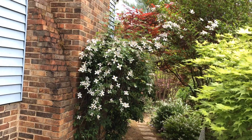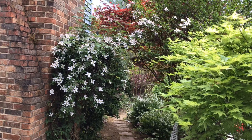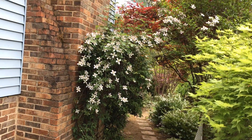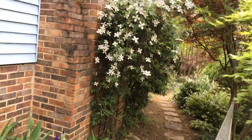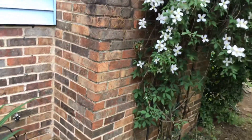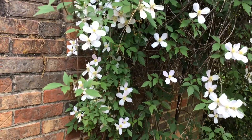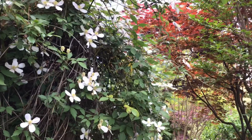And look at this clematis — it has gone all the way over onto the crepe myrtle. I believe that one is Montana Reuben. We have one on the driveway side, which I'll show you in just a little while. I'll get up closer so you can see the beautiful blooms. Look at that. Isn't that just gorgeous? And it's just reaching for the skies.